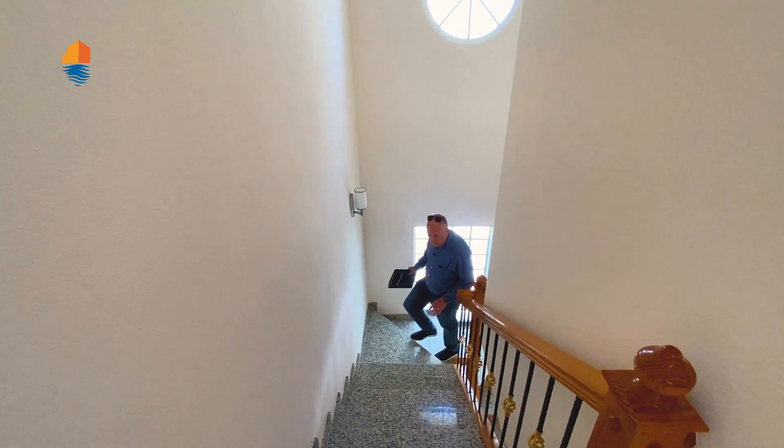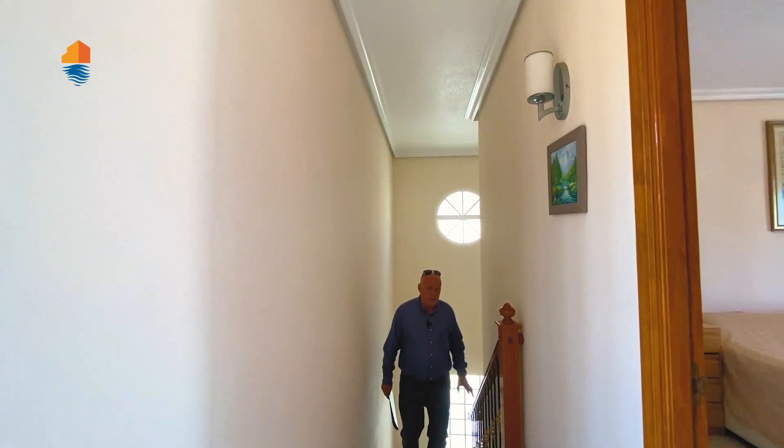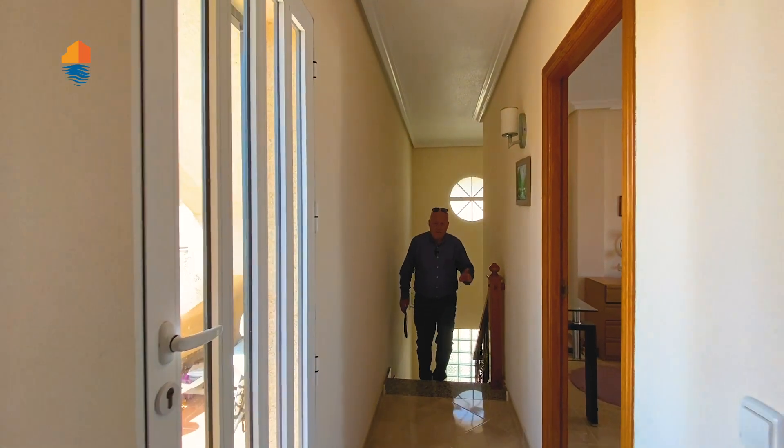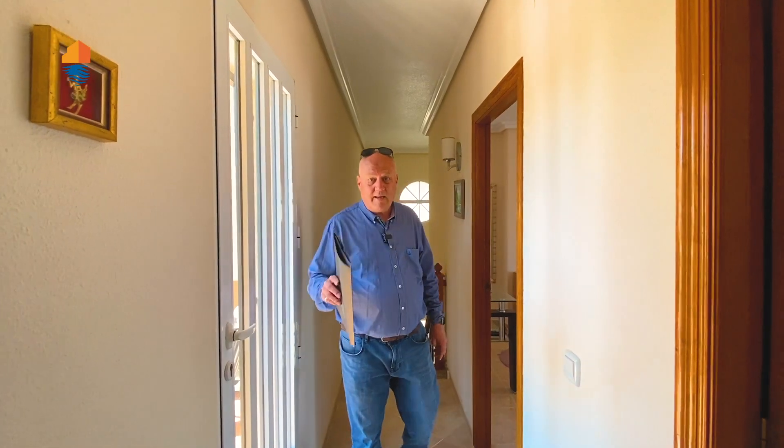You can see the nice tiles and a good size staircase — just quality throughout. You saw the chimney downstairs, but we also have central heating here. It goes through a gas tank, which means you can buy the gas when the price is best and be covered for the whole year with central heating.